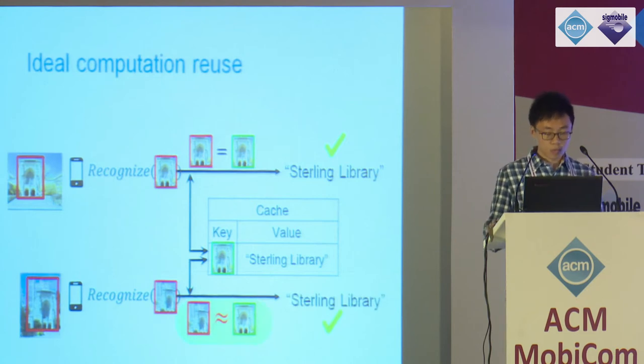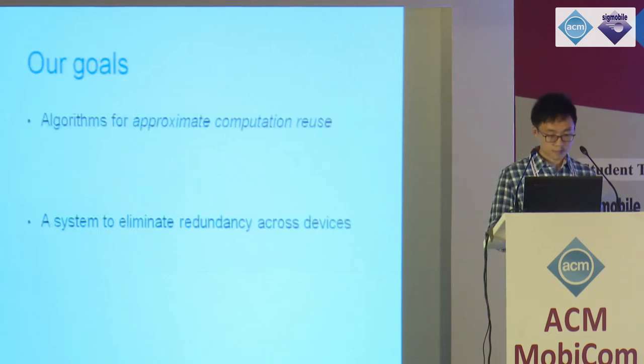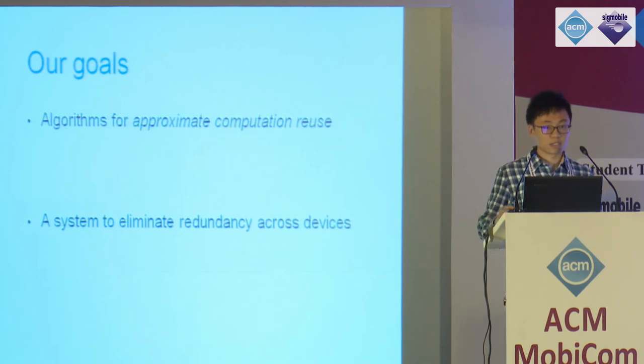Ideally, we want to look up computation records with very similar input from the cache and find reusable results from them. This brings up our work: approximate computation reuse. In general, our goal is to design algorithms to achieve approximate computation reuse, and we further build a system that implements this idea to eliminate redundancy across devices.